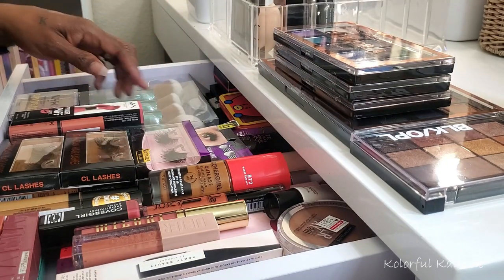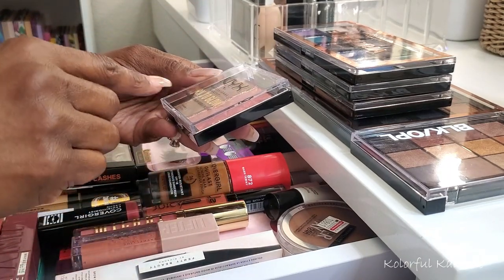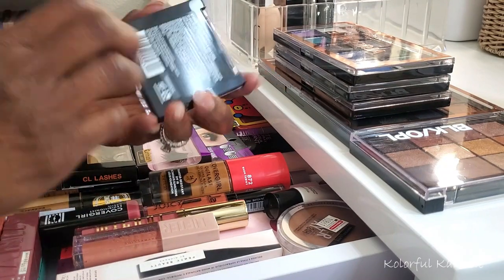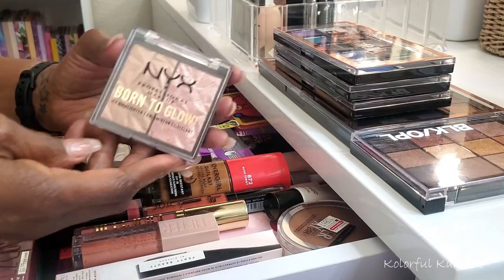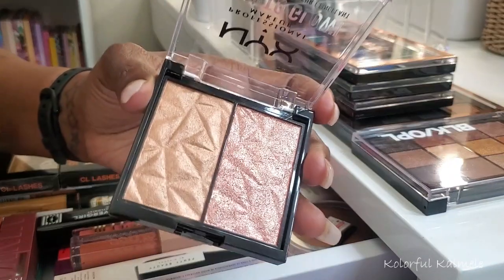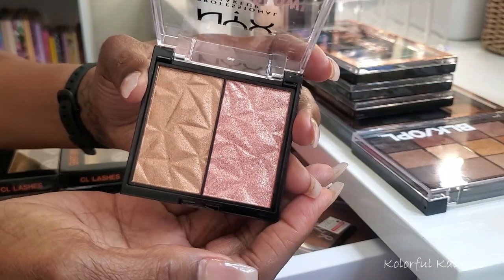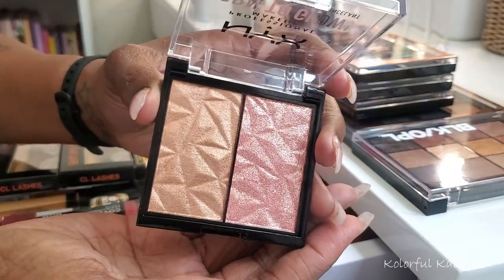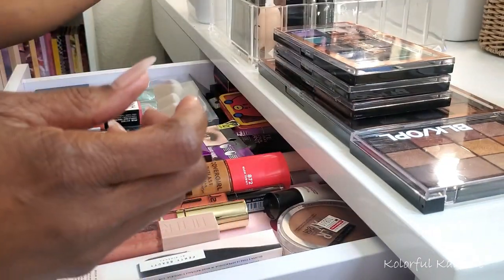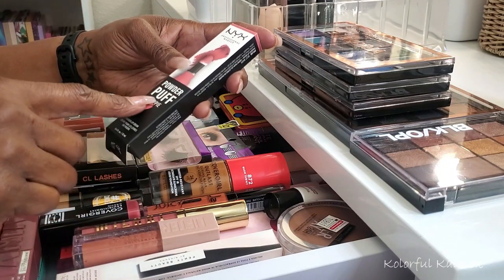For NYX I have a few items. This one is the NYX Born to Glow icy highlighter in Bout the Bronze and Gemstorm — I thought this was absolutely gorgeous. I grabbed this when I was in Walmart. Look how pretty that is! I love highlighters and can't wait to play with that for sure.